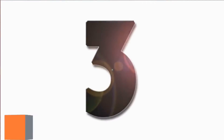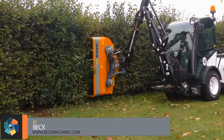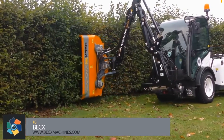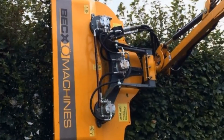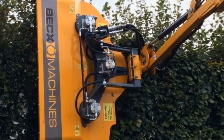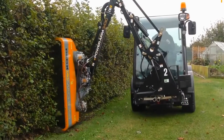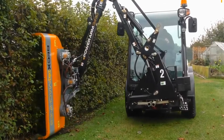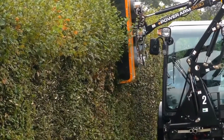Number 3: The Beck X131 makes hedge cutting look easy, providing large-capacity innovation in the form of a 131-centimeter working width. The X131 features a guide roller which makes vertical hedging a breeze, and vertical edge cutting also reduces damage to the hood.